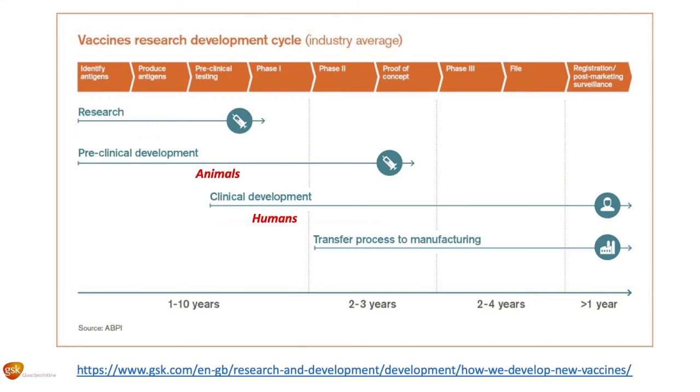Regardless, it takes a long, long time, even if you have the incentive like we do for the coronavirus to make it really quickly. This can take up to two years, bare minimum, to actually go from proof of concept all the way to the end and actually start vaccinating people.